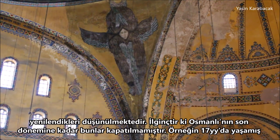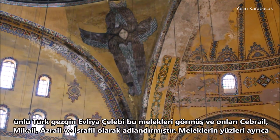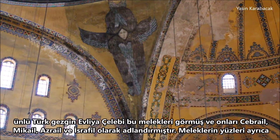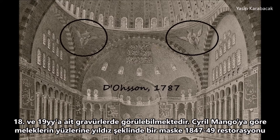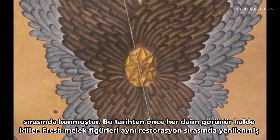It's interesting that they were not covered until the late period of the Ottoman Empire. For example, Evliya Celebi, a famous Turkish traveler who lived in the 17th century, saw their faces and named them Gabriel, Michael, Azazel, and Israfel. Their faces can also be seen in engravings from the 18th and 19th century. According to Cyril Mango, a star-shaped mask was put on their faces during the restoration of 1847-49. Before this date, they were always visible.